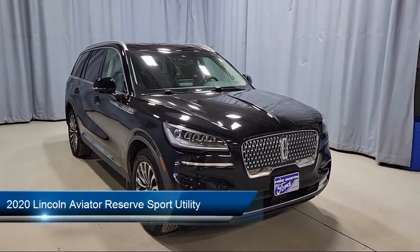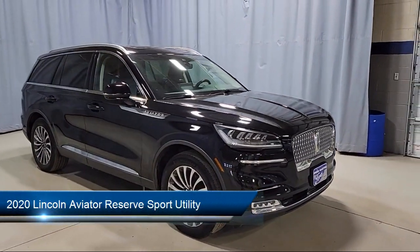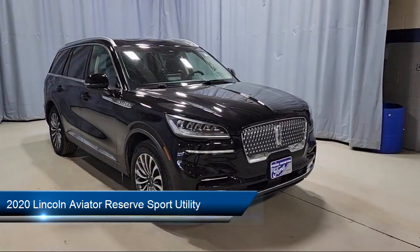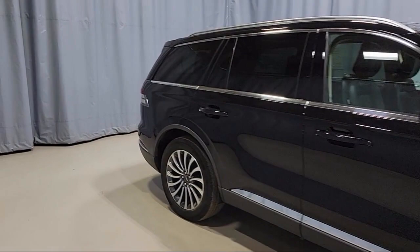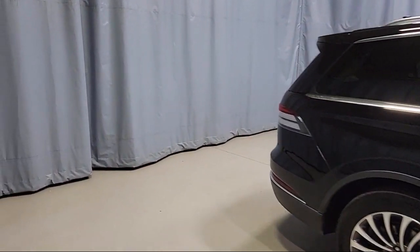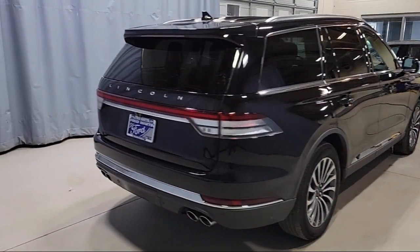It comes equipped with navigation, emergency communication system, SYNC 3 911 assist, ventilated front seats, heated front seats, rain sensitive windshield wipers, and a garage door transmitter.